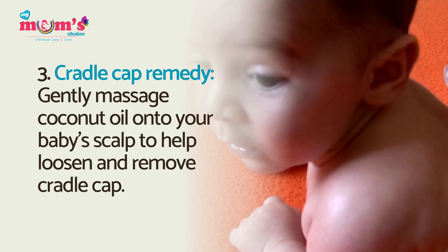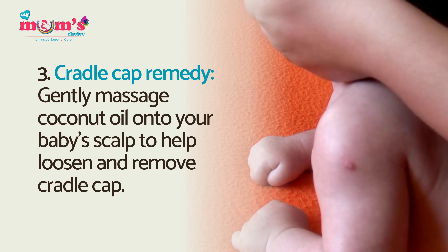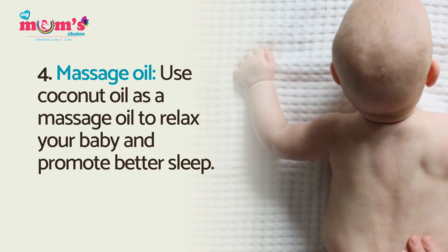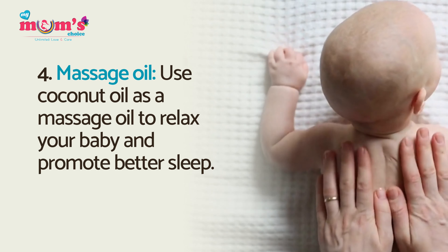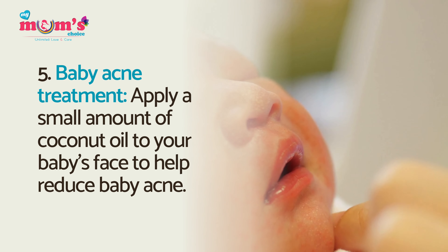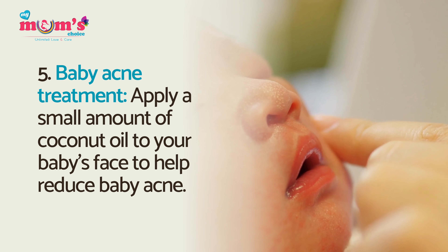Cradle cap remedy: gently massage coconut oil onto your baby's scalp to help loosen and remove cradle cap. Massage oil: use coconut oil as a massage oil to relax your baby and promote better sleep.